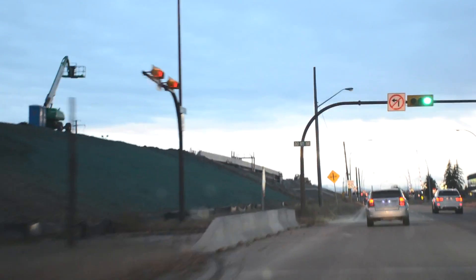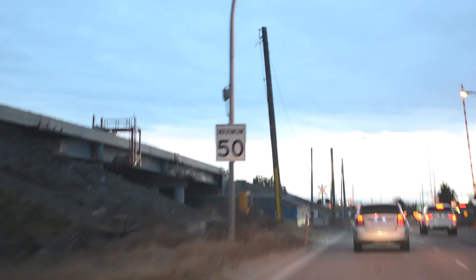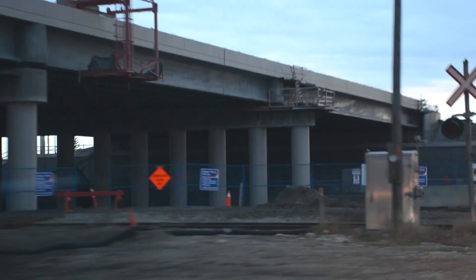Speed limit has been reduced to 50 km/h and will stay in effect until construction is completed. This project will help with traffic flow, reduce travel time, and support long-term upgrades for the Glenmore Trail corridor. It is expected to be completed in late 2017. Until then, buckle up — because it's going to be a bumpy ride.